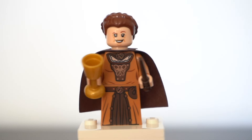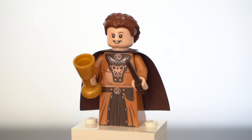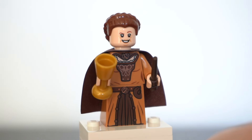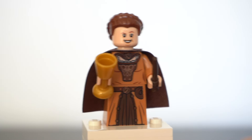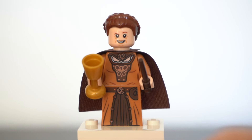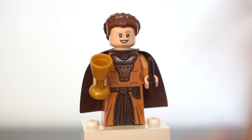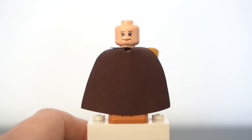Up next we have Helga Hufflepuff, who comes with Helga Hufflepuff's cup — it's just a gold goblet, nothing too exciting, although we haven't actually had a proper Hufflepuff cup piece yet. Just like Godric Gryffindor, she comes with a dark brown cape and has the Helga Hufflepuff face, which unfortunately has been reused since, making her less exclusive. She has really nice torso and dress printing — I love the Hufflepuff badger on the front, the clothing crease marks, the print down the bottom on her skirt, and even printing for a little bag. She comes with a dark brown wand and is one of the only figures with a double-sided face.